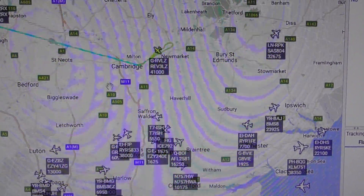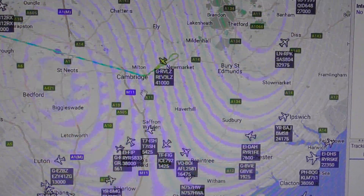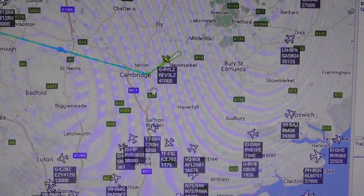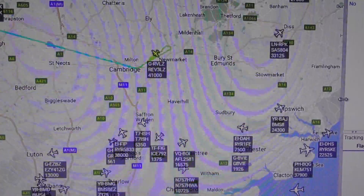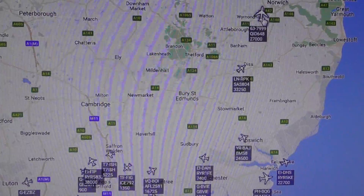Due to the buildings around Cambridge, there is no accurate radar coverage until they usually reach a couple of thousand feet. While we wait, I'll click on something else.